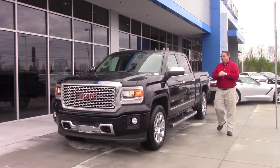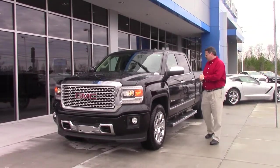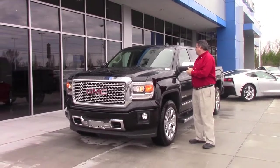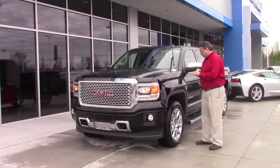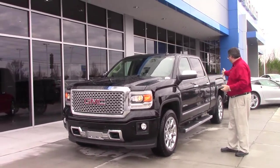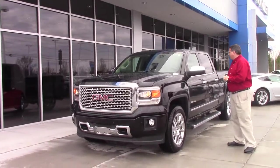Hi, this is Chris Jones introducing you to the 2014 GMC Denali with the call number CP7042. A beautiful truck. Tires are in great shape. The finish still looks great on this 2014.